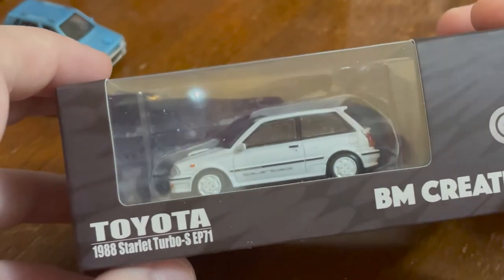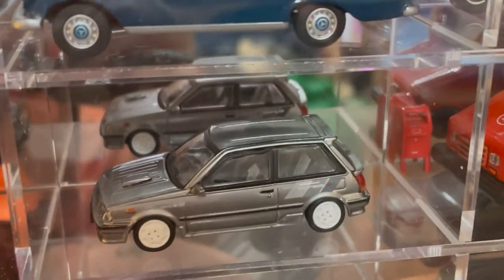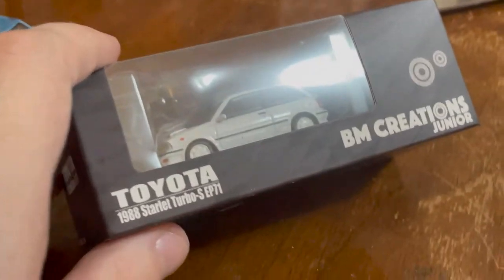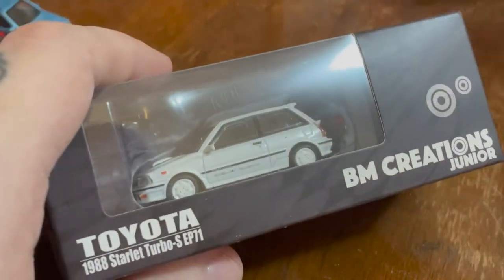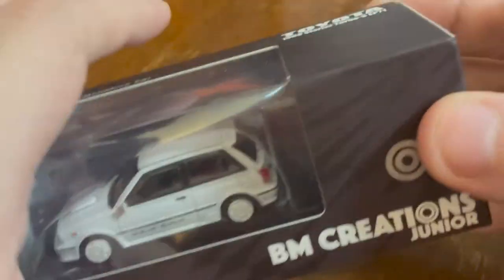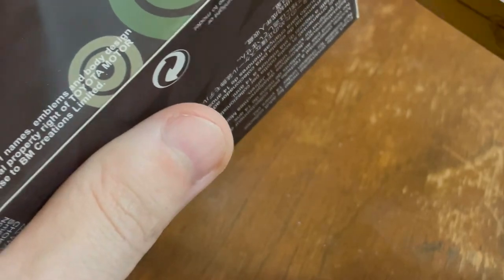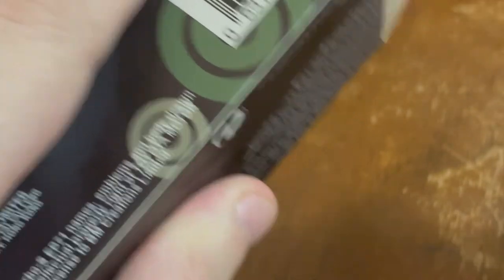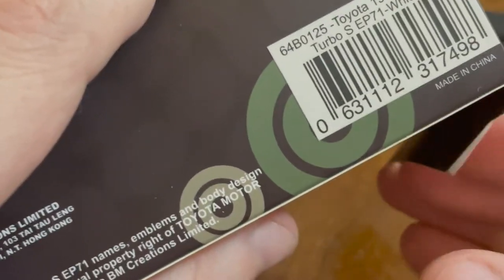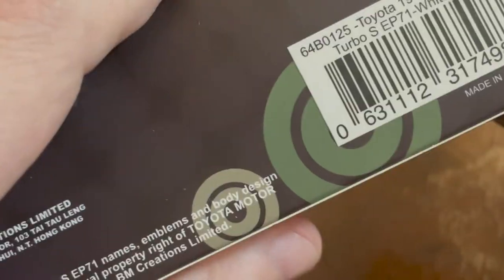I have one of these already, the Starlet, and I really like it. This is another one — in white. 1988 Starlet Turbo S EP71 left-hand drive.